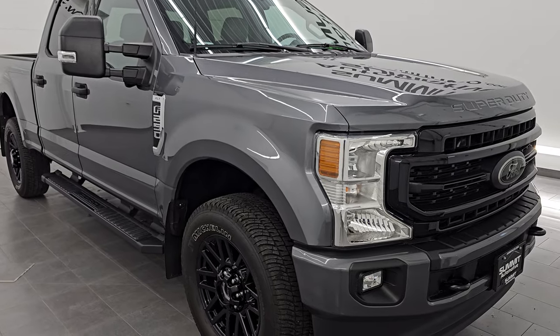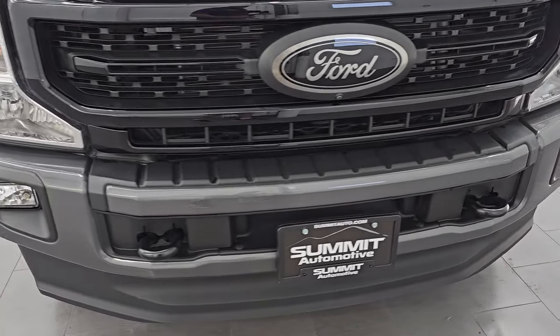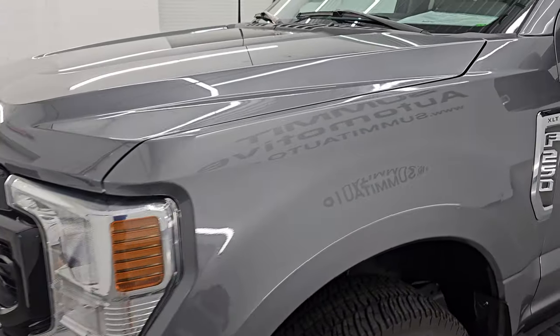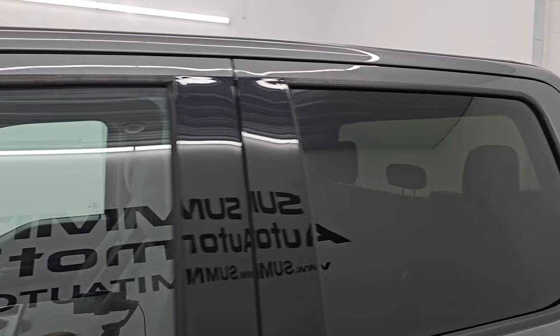This is a one owner, clean title history, clean Carfax out of California and it is very clean all the way around. I'm going to go all the way around in this video — inside, underneath, start it up, take a look under the hood, show you all the options and give you the most accurate representation that I can of the vehicle.